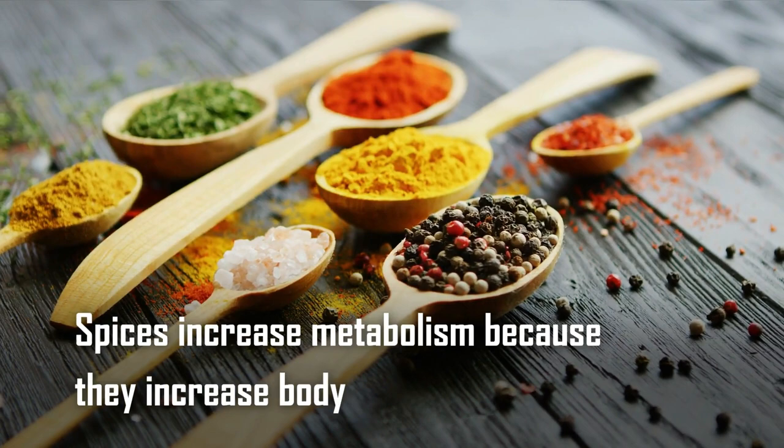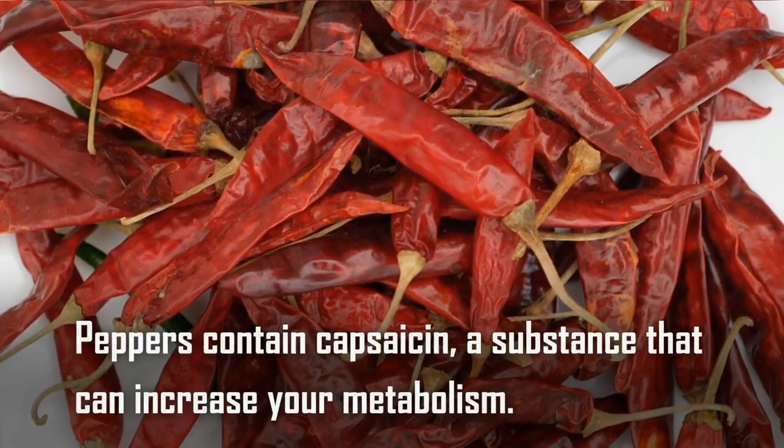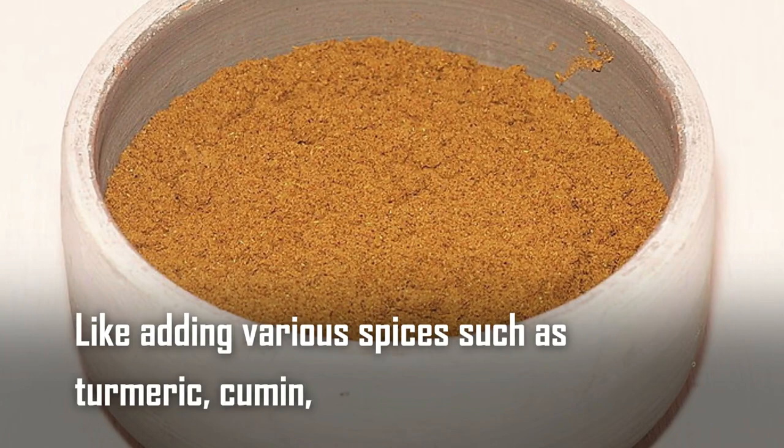Tip number three: add spices to your diet. Spices increase metabolism because they increase body temperature, which makes you burn more calories. It's a good idea to add spices to your diet. For example, peppers contain capsaicin, a substance that can increase your metabolism. Similarly, adding various spices such as turmeric, cumin, cinnamon, and many others can speed up metabolism.